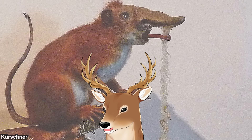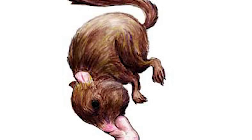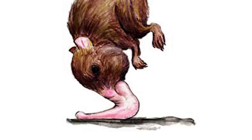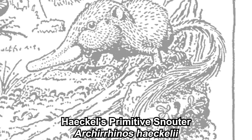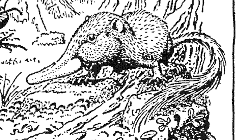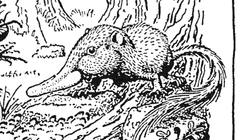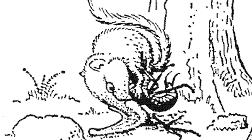First, let's take a look at the one considered the most basal: the Hackle's primitive snouter. They are considered primitive because they still walk on four legs and their nose is just a big nose. It is big and strong enough to support their weight too, which is displayed when they are eating.